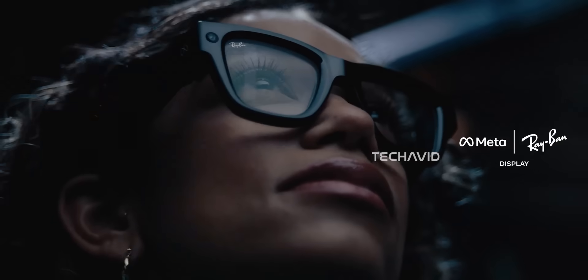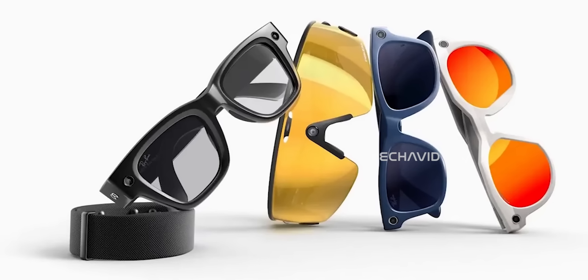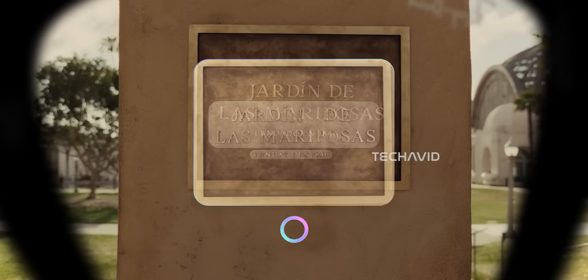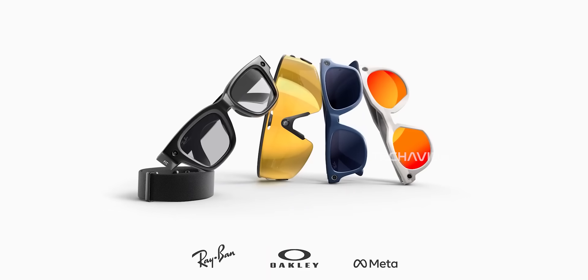Meta just couldn't keep a secret. For months, everyone's been saying they're about to drop smart glasses with a display. And then, like clockwork, Meta goes and accidentally posts a promo video on YouTube. It didn't last long, but once the internet sees something, it's never truly gone.